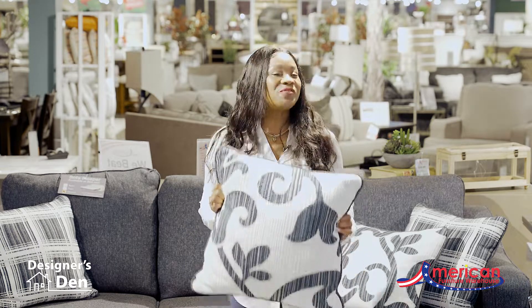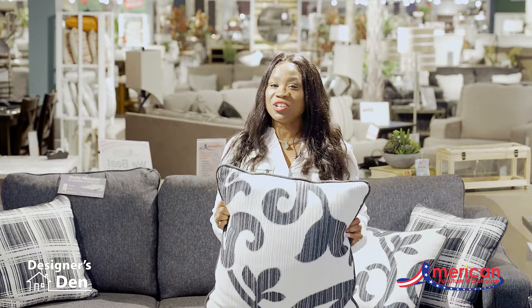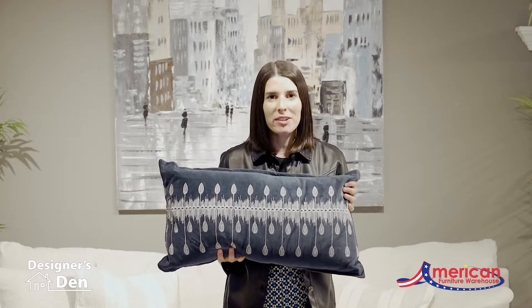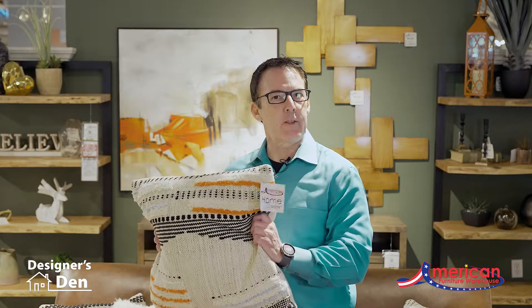Using pillows is the easiest, most flexible way of changing your space. Today we're going to give you tricks and tips on how to use pillows in your space. Incorporate more pillows with the pillows already included with your sofa. Pillows are a great way to add, experiment, and play with texture in your space.